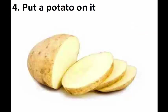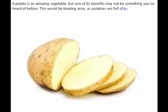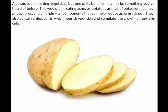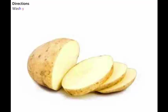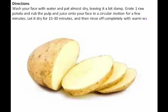Four: put a potato on it. A potato is an amazing vegetable, and one of its benefits may not be something you've heard of before — treating acne. Potatoes are full of potassium, sulfur, phosphorus, and chloride, all components that can help reduce acne breakouts. They also contain antioxidants which nourish your skin and stimulate the growth of new skin cells. Directions: wash your face with water and pat almost dry, leaving it a bit damp. Grate one raw potato and rub the pulp and juice onto your face in a circular motion for a few minutes. Let it dry for 15 to 30 minutes, then rinse off completely with warm water.